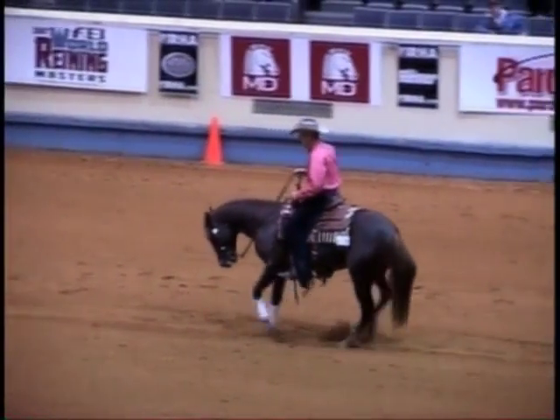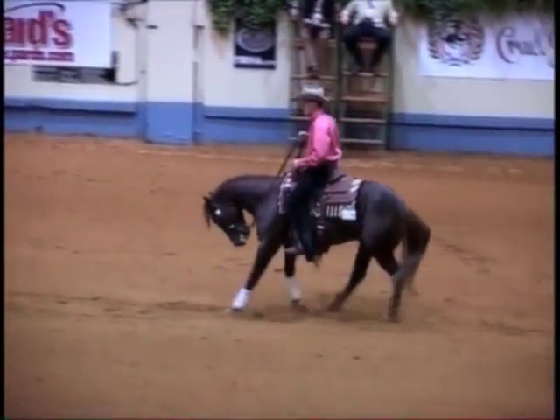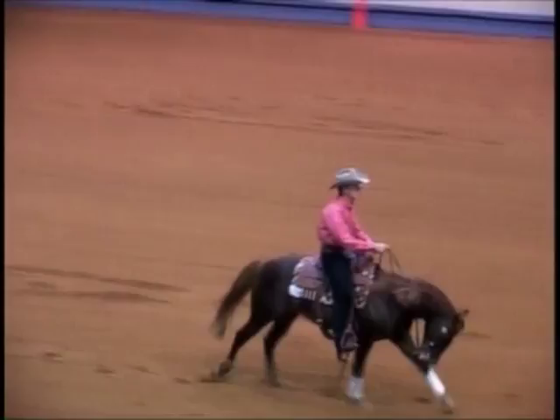The stop itself is okay. And we have a great deal of mouth activity here in the backup. This horse is not being very willingly guided.